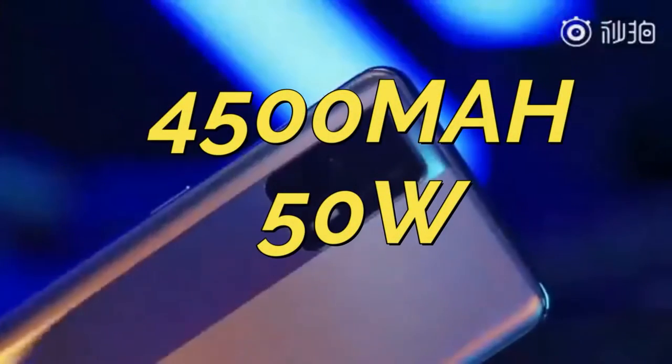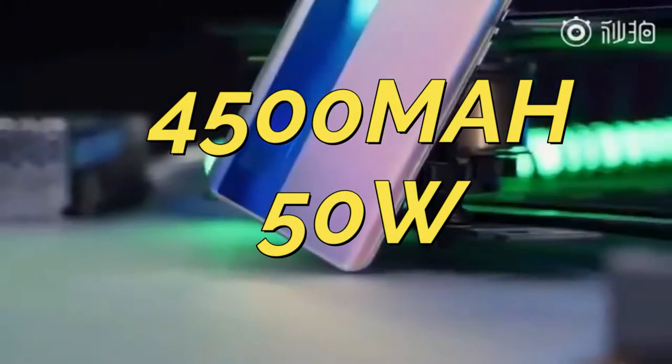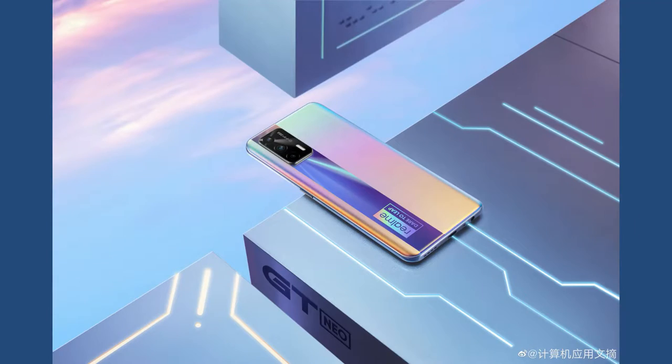This smartphone will be powered with a 4500mAh battery with 50W fast charging support. The charging adapter supports up to 65W fast charging, but the smartphone is limited to 50W fast charging support. Overall, these are all the specs and features of the upcoming Realme X7 Max.